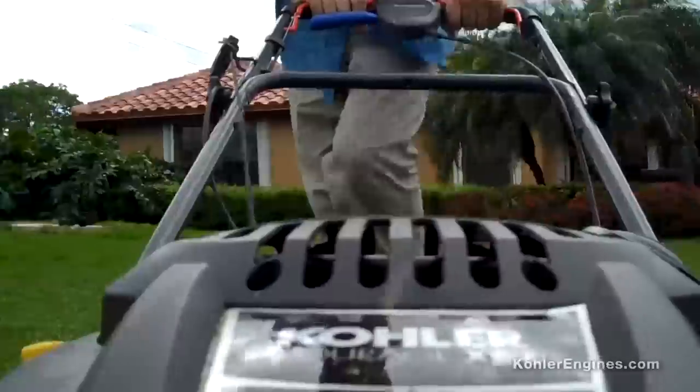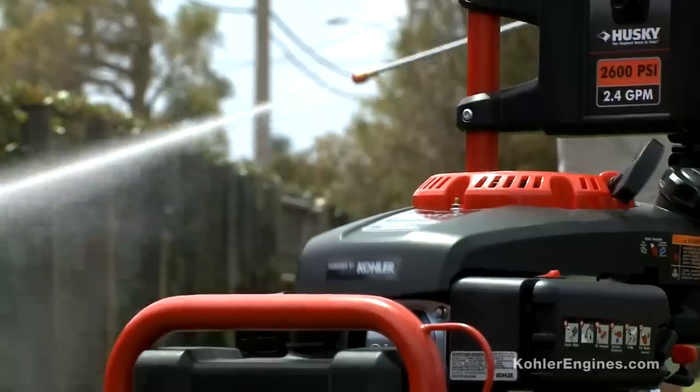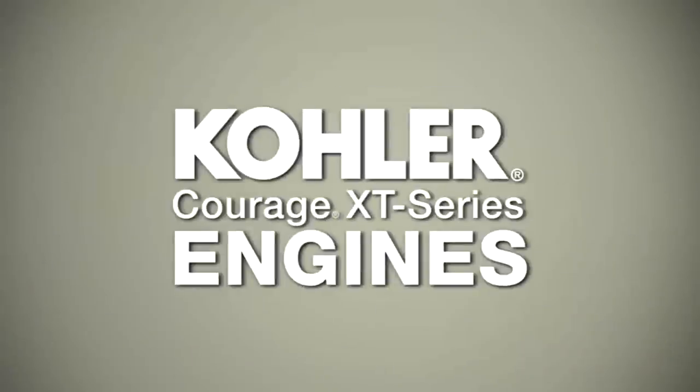You can also enjoy the convenience of Kohler XD engines on many other pieces of outdoor power equipment. Look for the Kohler logo to know that your next purchase features a Kohler XD engine. Because after all, a better engine means a better mower.